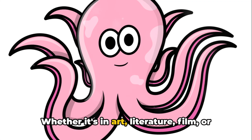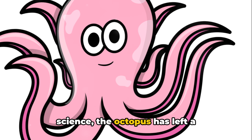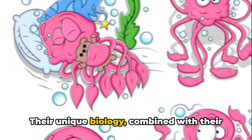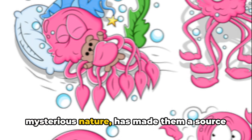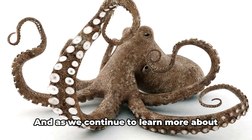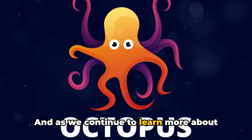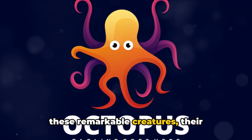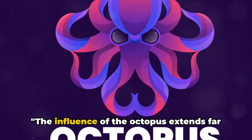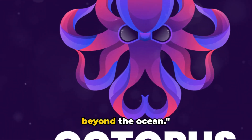Whether it's in art, literature, film, or science, the octopus has left a significant imprint on our culture. Their unique biology, combined with their mysterious nature, has made them a source of inspiration for thousands of years. And as we continue to learn more about these remarkable creatures, their influence is likely to grow even stronger. The influence of the octopus truly extends far beyond the ocean.